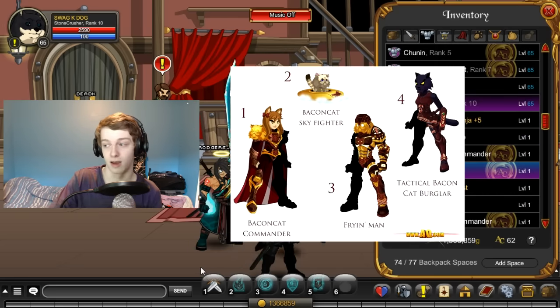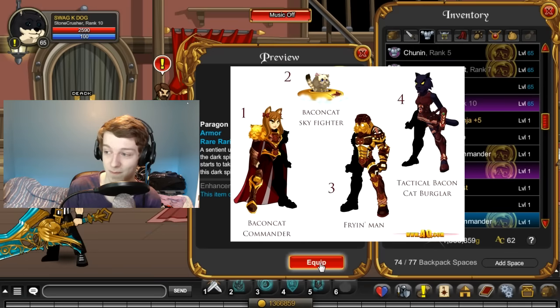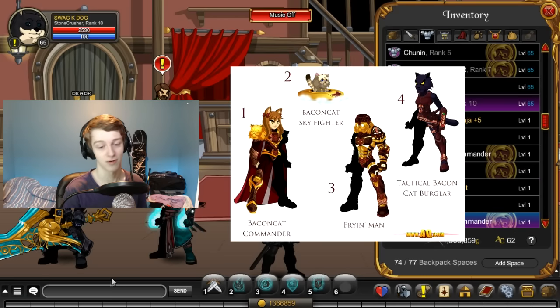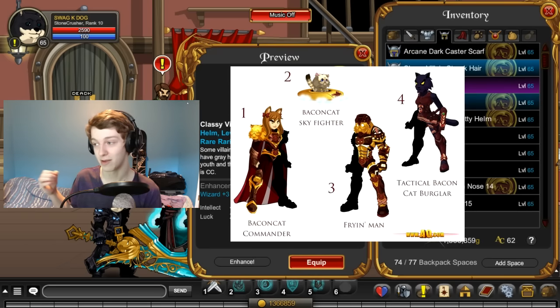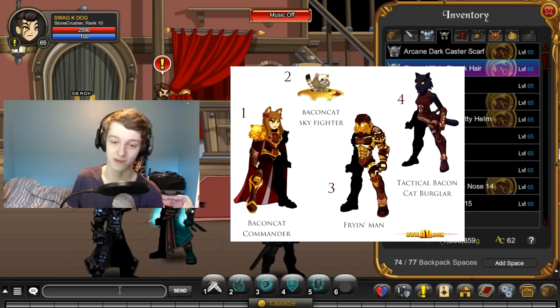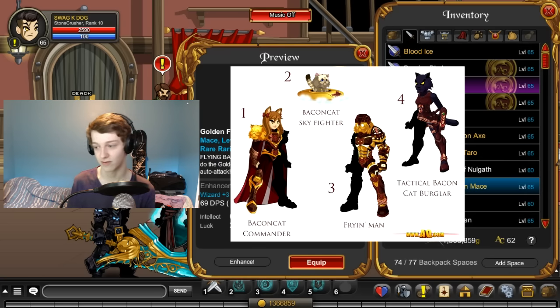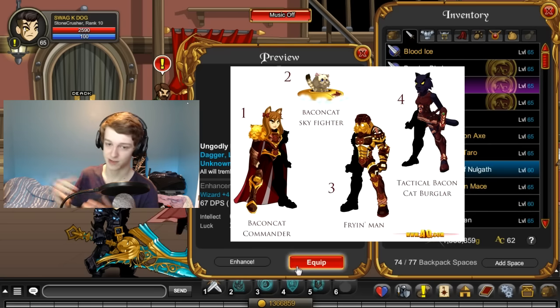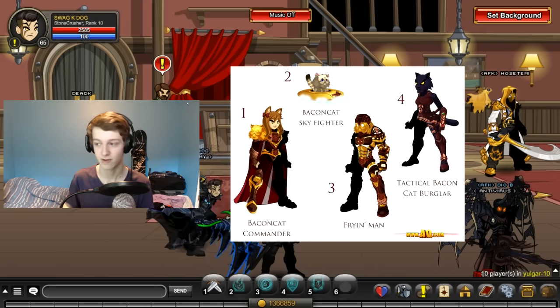In our second bit of news, the Bacon Cat Force gear will all be available in the rep shop — not the merge shop. This week it's a rep shop, so if you don't know what that is: you grind up rep, and once you get to rank 10 you get everything in the rep shop. There are certain rep tiers — rank 7 usually gets you some cool stuff, rank 3 has lower tier stuff.